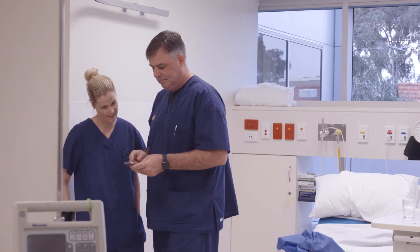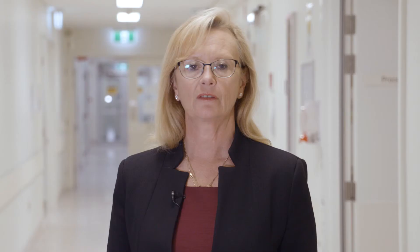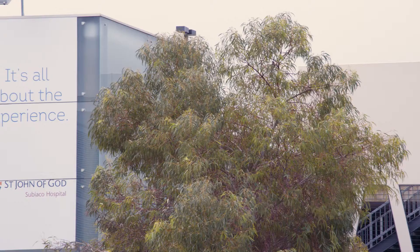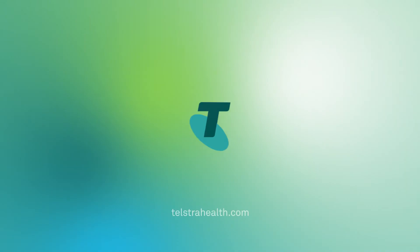Efficiency has undoubtedly improved utilising the app. Having patient results at your fingertips any time of the night and day, in or out of the hospital, is really important. It saves time, it provides better patient care and for that reason the app we feel is truly groundbreaking.